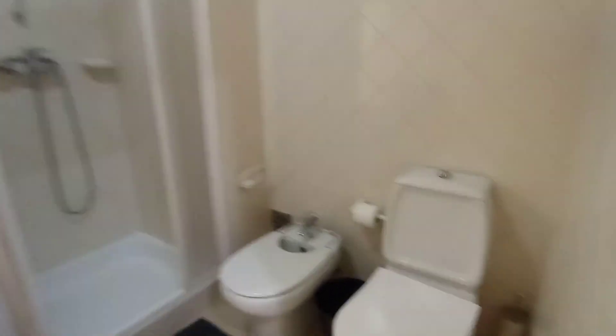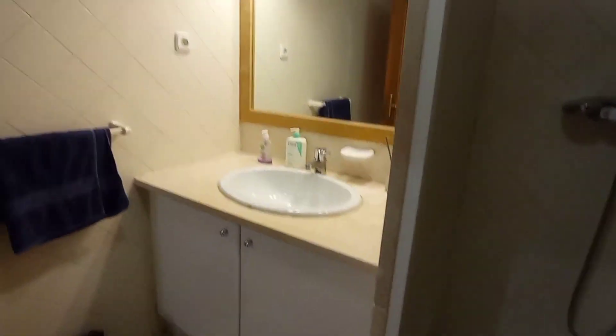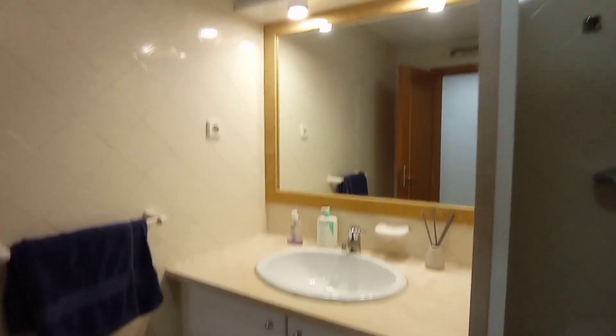Heading towards the end of the hallway we have our first communal bathroom. Starting from the right, we have the toilet and the bidet, a nice-size shower, a good-size mirror and sink with storage underneath, a towel rack, and a small bin.